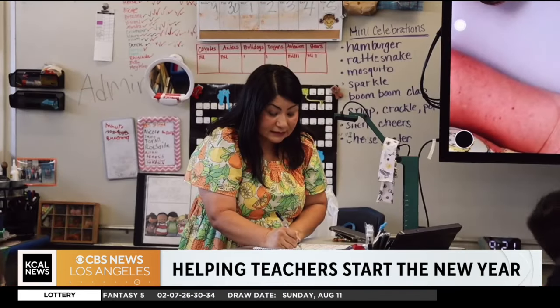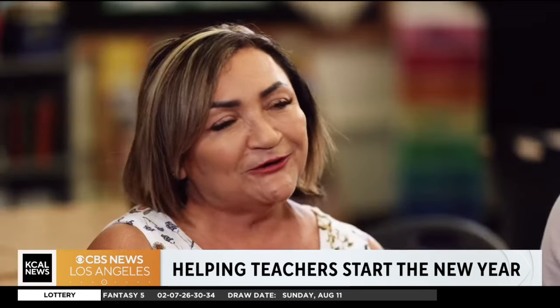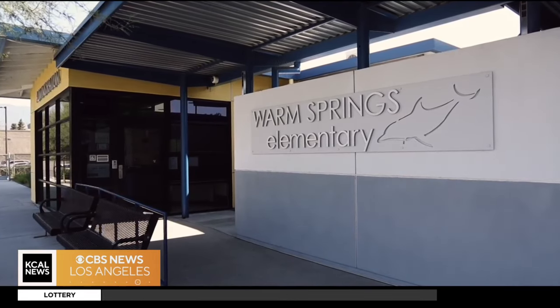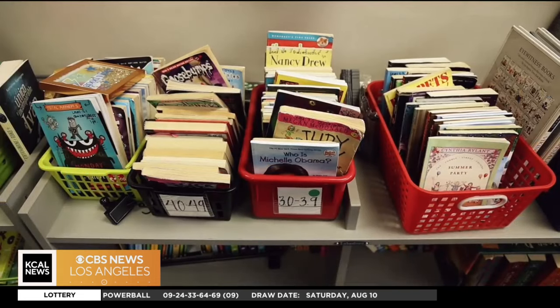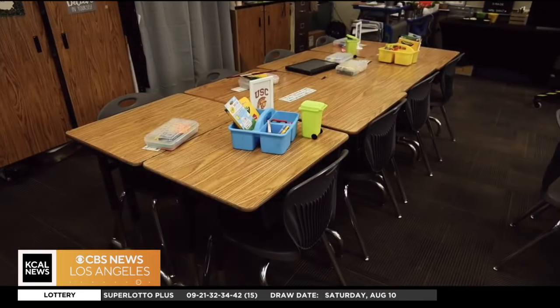For weeks, teachers prepared for this moment — the start of the school year. 'We know that we're going to have a very fun and successful school year.' I checked in with three teachers at Warm Springs Elementary School in San Bernardino. Each one has a budget from the school and the superintendent to spend on supplies for the year, but each admits they spent out of pocket before classes even began.